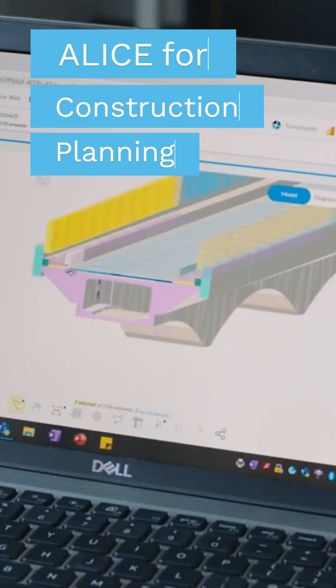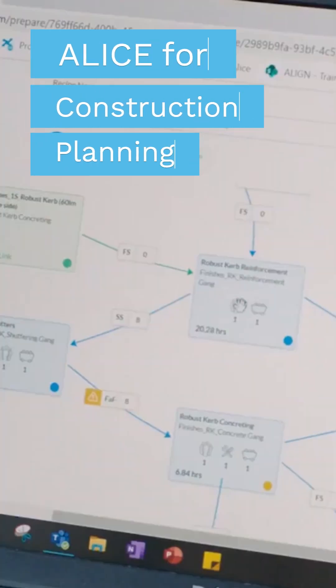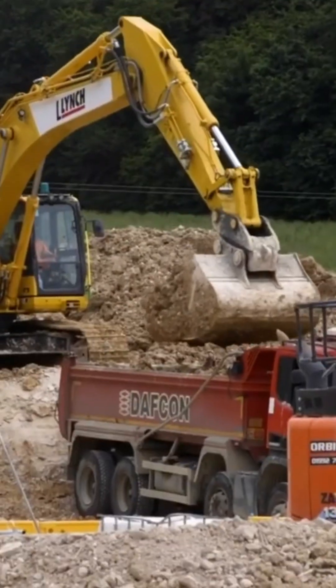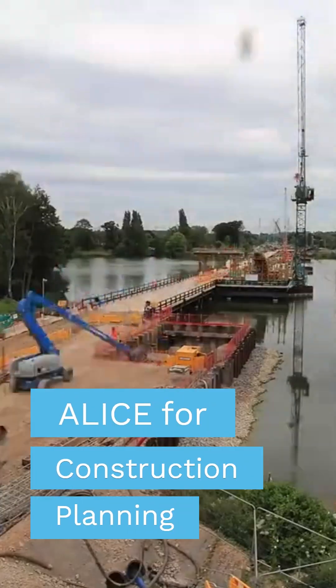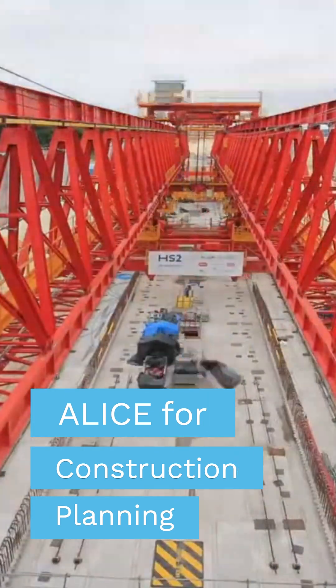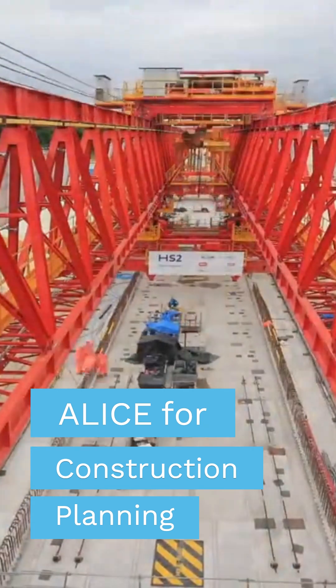With Alice, you can input the model, you can input the recipes, and your design sequence with constraints, and it actually builds the best way for you to carry out the works. As we've applied and trained our staff to utilize this, we've been able to get substantial improvements in our programs.